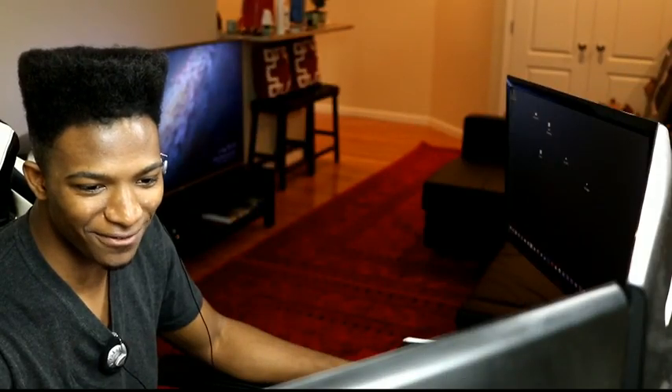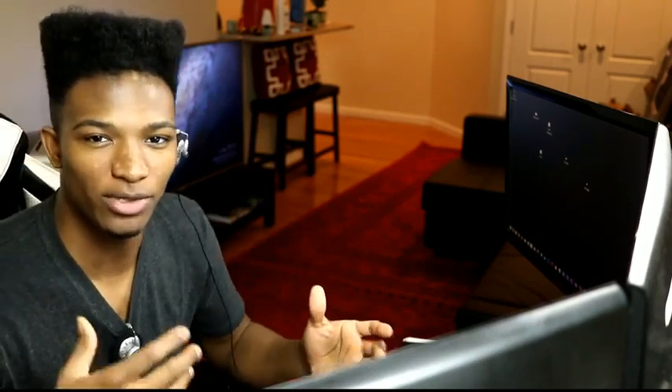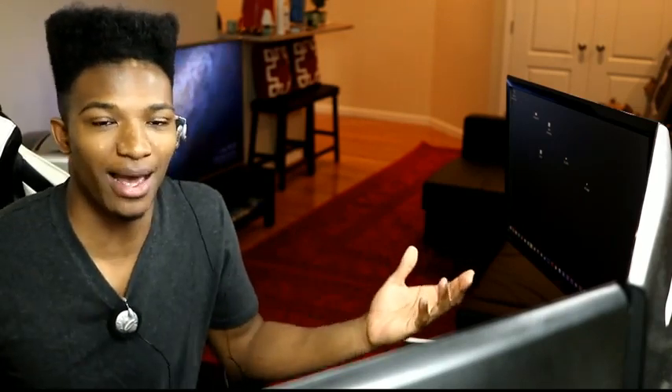What's going on guys? Etika from the Etika World Network here and today we have a lot to cover. I know I've been absent for quite a long time now. I've been doing some really crazy stuff managing my streams and the new format of my videos. I gotta apologize for the absence.